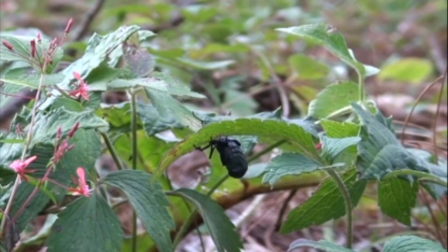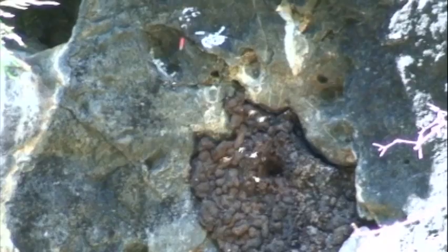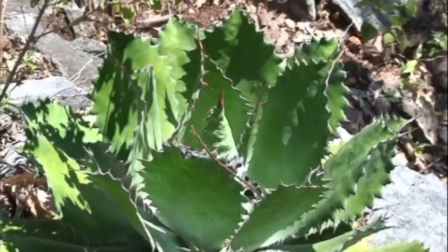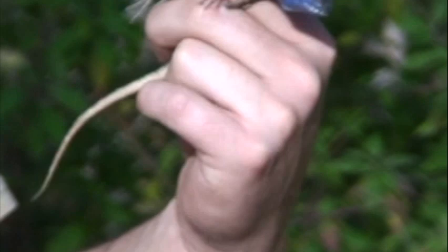This is a wild honeybee colony that we found, and we certainly kept our distance because Africanized honeybees are also found in this area — we're not sure which species this is. This is a Sceloporus micronatus that Roberto found. We still haven't found any Abronia, but we're getting good at finding everything else.